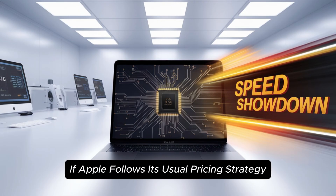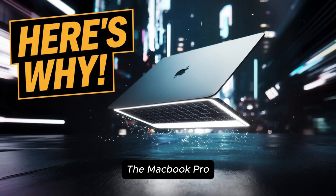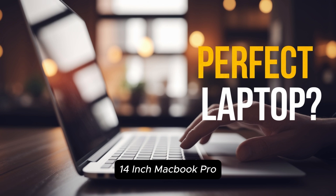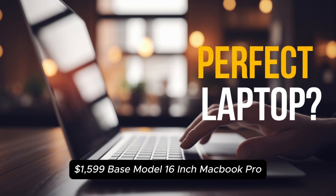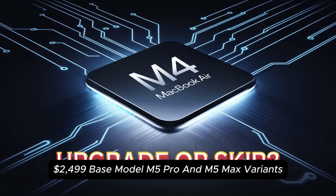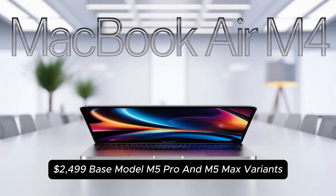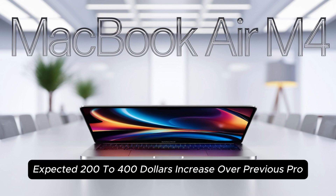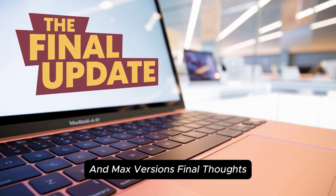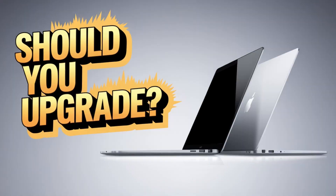MacBook Pro M5 expected pricing: If Apple follows its usual pricing strategy, the MacBook Pro M5 will start at the same price as the M4 — the 14-inch MacBook Pro at $1,599 base model and the 16-inch MacBook Pro at $2,499 base model. For M5 Pro and M5 Max variants, expect a $200 increase over previous Pro and Max versions.